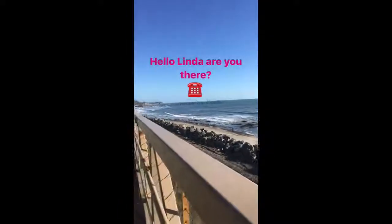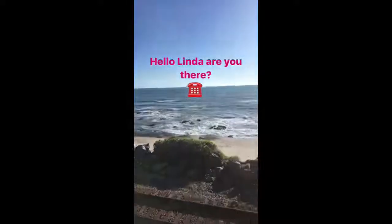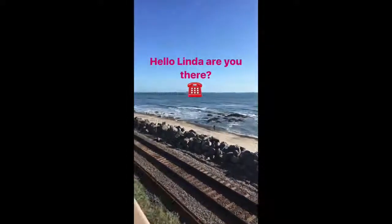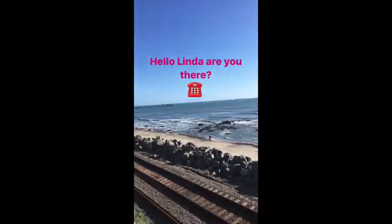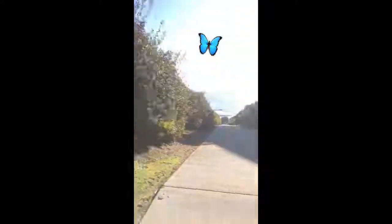Getting close to San Clemente Pier. I'm looking for a tunnel that goes underneath the railroad tracks that connects me to the beach. Linda Lane, where are you? Not Linda Lane — there's a gnarly incline I just came up.